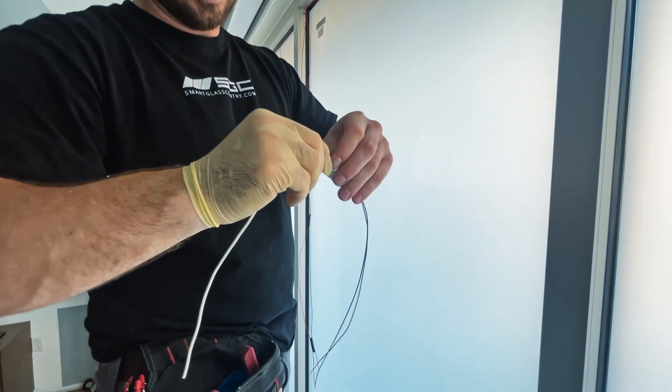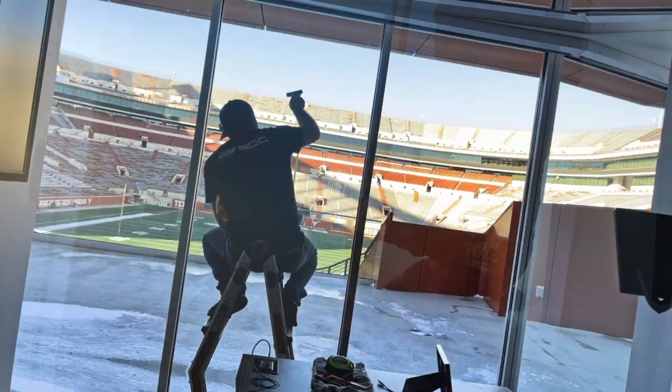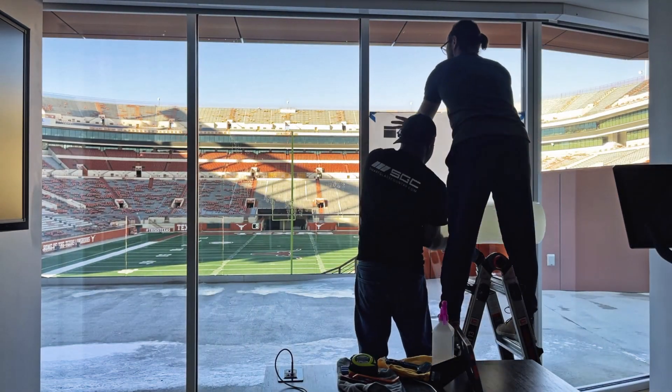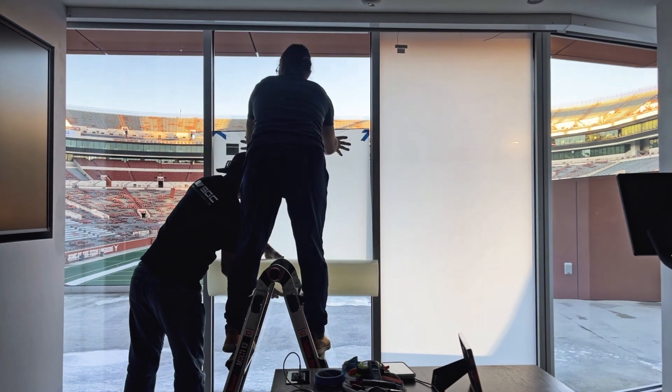The secret? Precision wiring, expertly concealed for a sleek, minimalist look. This university upgraded its glass without replacing a single pane. That's the power of Smart Film.